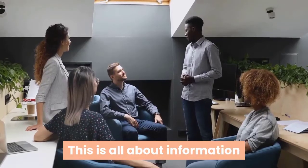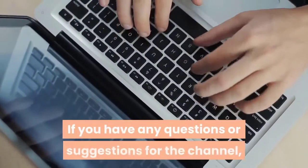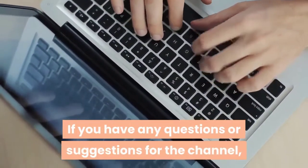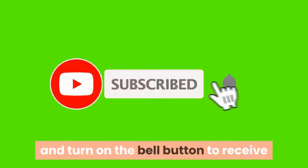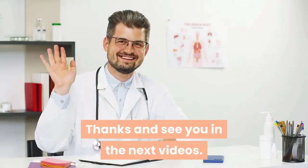This is all the information that we would like to share with you today. If you have any questions or suggestions for the channel, please leave a comment below. Don't forget to click subscribe and turn on the bell button to receive notifications every time we have a new video. Thanks and see you in the next videos.